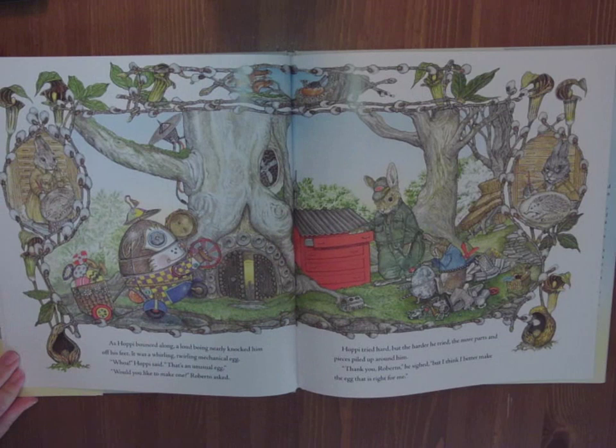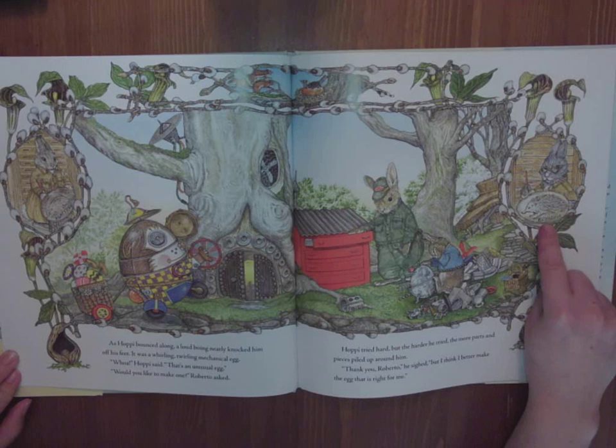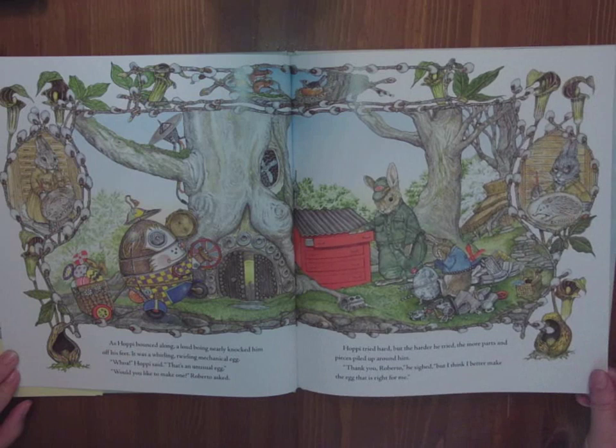As Hoppy bounced along, a loud boing nearly knocked him off his feet. It was a whirling, twirling, mechanical egg. Whoa, Hoppy said. That's an unusual egg. Would you like to make one? Roberto asked. Hoppy tried hard, but the harder he tried, the more parts and pieces piled up around him. Thank you, Roberto, he sighed. But I think I better make the egg that is just right for me. This bunny has an echidna on their egg — an echidna's an Australian animal — and a platypus, another Australian animal.